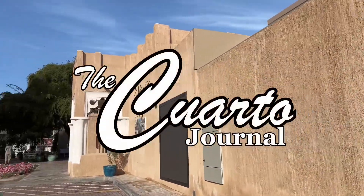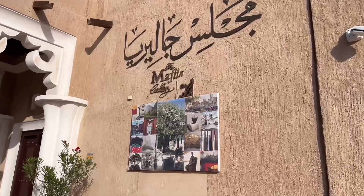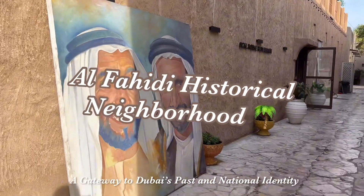Welcome to the Quarto Journal. For today's episode, we are going to show you a little bit more about Old Dubai's culture by visiting the Al-Fahidi Historical Neighborhood. Keep on watching!